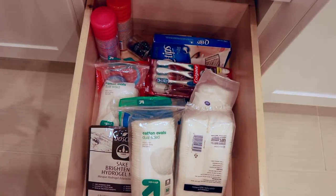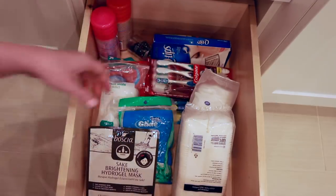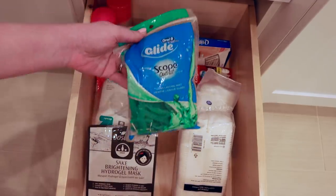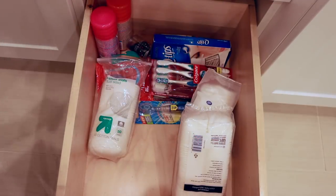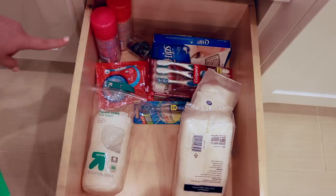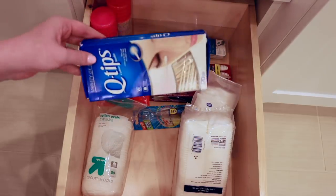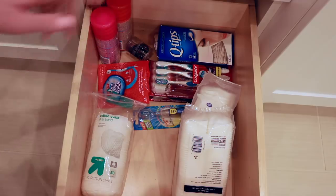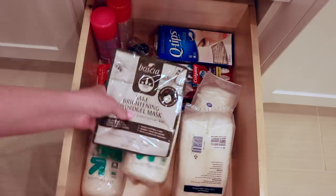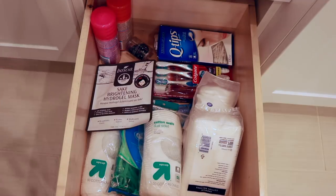This last drawer mostly has backup products: some backup shaving creams, toothbrushes, cotton rounds, some floss picks, one face sheet mask for travel, some Colgate wisps for travel, a travel Q-tip container, more toothbrush heads, and an extra beauty blender. This is all stuff I'm going to keep. Not a ton of stuff but it's all stuff I feel like I will use.